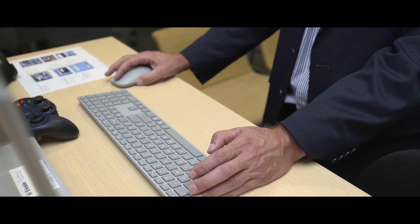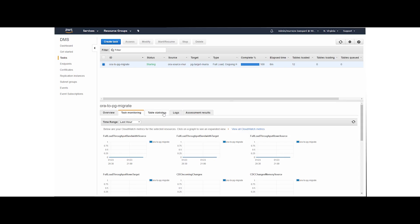We had databases located in North America and in Europe. We opted to migrate the North American database first. That database was about 6.5 terabytes, growing at a rate of about 33 gigabytes a day. We used the data migration service and the schema conversion tool.